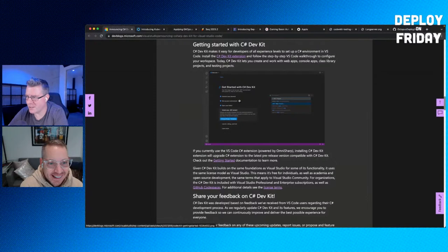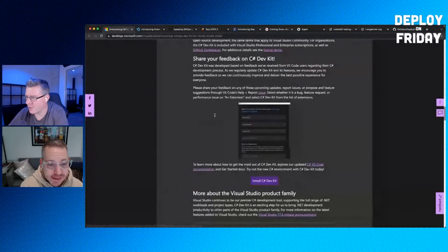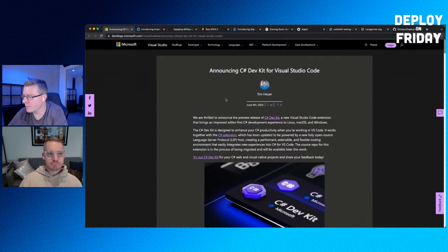Getting started with the C# Dev Kit, you download it and there's a new welcome start page — you can write your own welcome pages too. The blog post about this is from Tim Heuer, a member of the team. Definitely worth checking out if you're using VS Code for C# development.